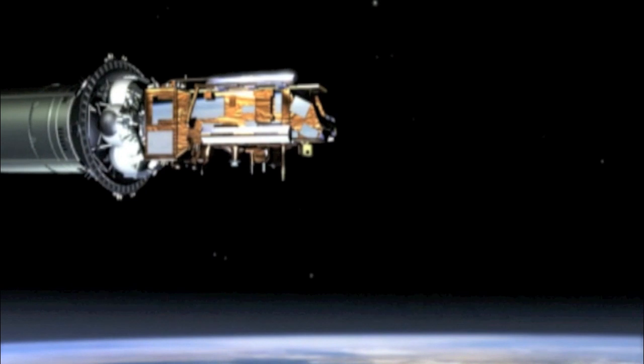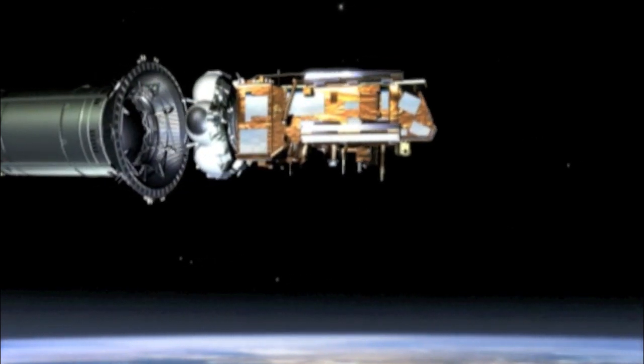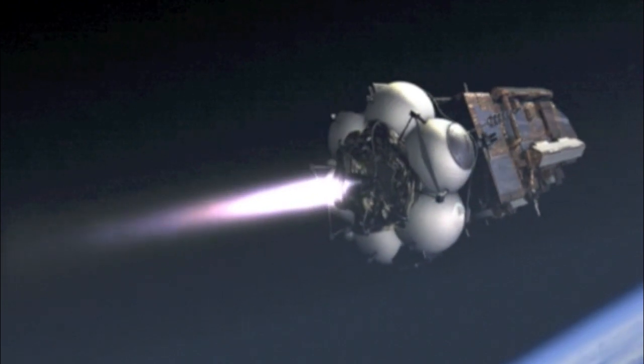About eight minutes after launch, the third stage separates, leaving the Fregat upper stage and the METOP satellite to continue their journey into space. An hour-long coast phase takes METOP into its orbital altitude of 800 km above the surface of the Earth.